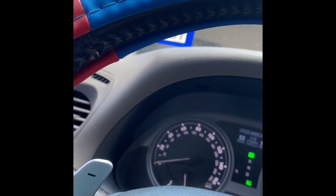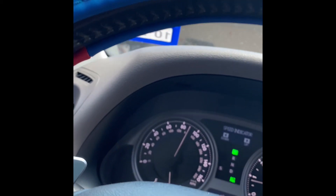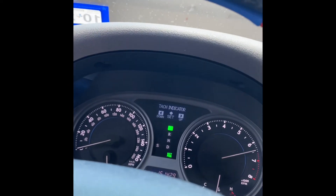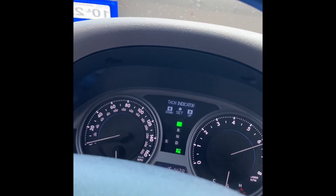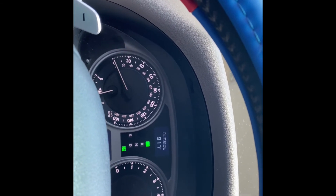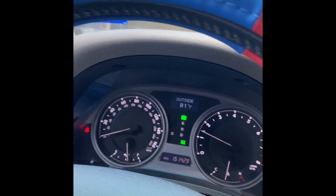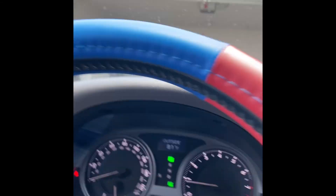Speed indicator on, set at 85. Tach indicator on, set at six and a quarter. Whenever we go up, that light comes on. And then whenever you get on the highway and get close to 85, the light comes on on that side too.